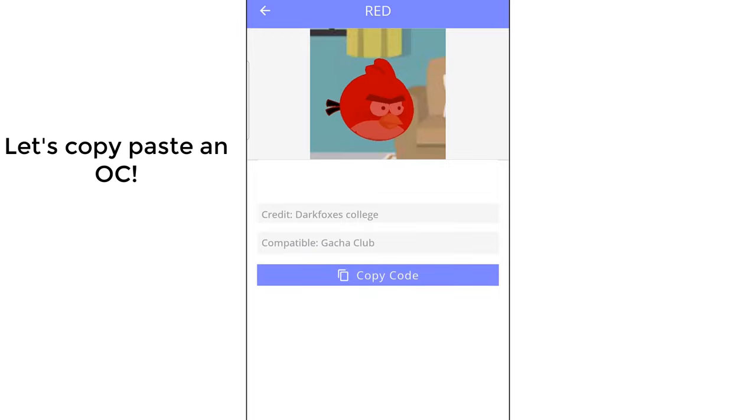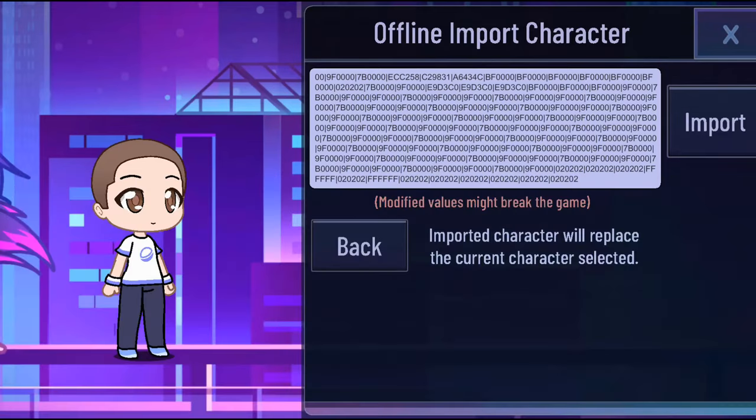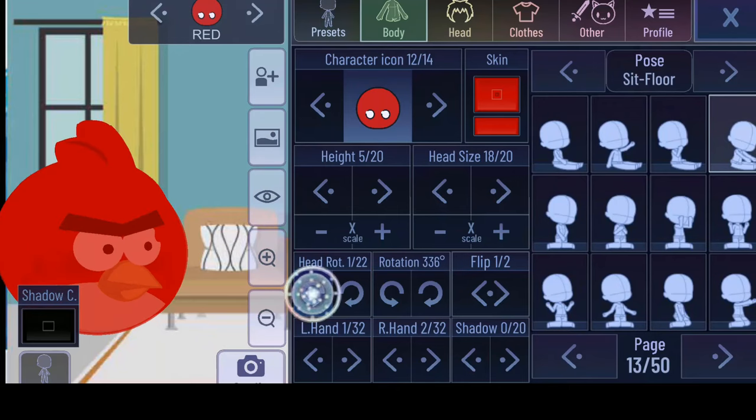Let's copy-paste an OC. Now for the moment of truth. Wow — it's actually working.